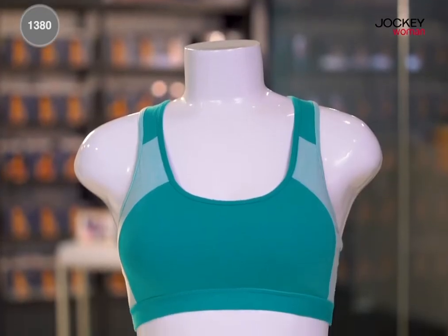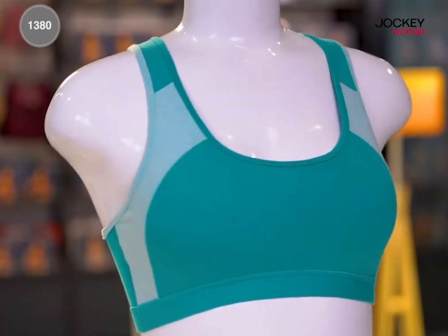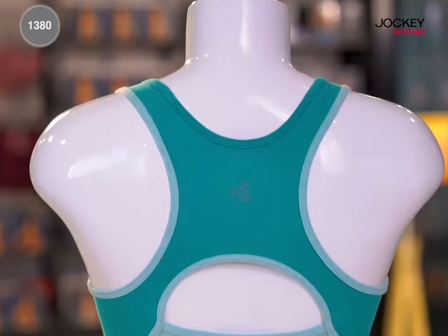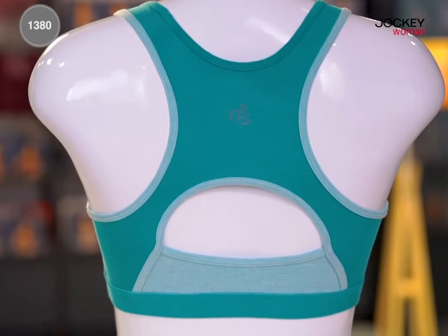Do you want an active bra that looks great and feels snug? A bra that gives you the freedom to move easily during your workouts? Then Jockey Women's Active Bra from the athleisure range is the one for you.